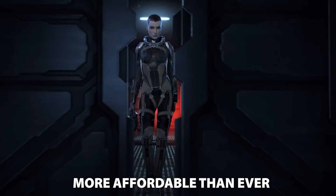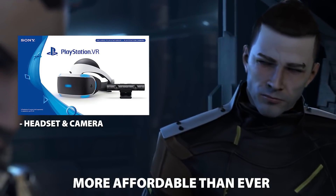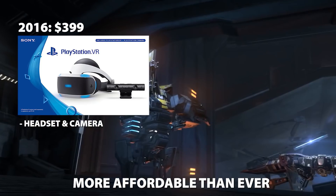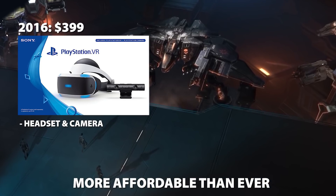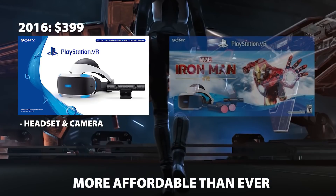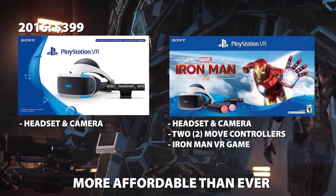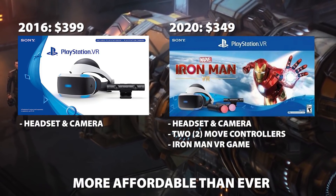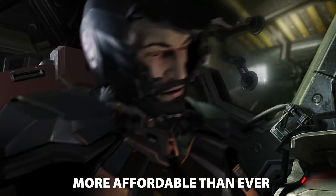When the headset launched back in 2016, the barebones bundle that only came with the necessities – headset, camera, breakout box, and demo disc – cost $400 on its own. It was untested, expensive, and we had no idea if Sony would keep supporting the thing. Nowadays though, you can easily grab a bundle that also includes a set of two hard-to-find move controllers and a brand new game – an extra $140 worth of stuff – for just $350, basically bringing the headset down to about half the price it was at launch, a feat that even the PlayStation 4 console itself hasn't accomplished in seven years.